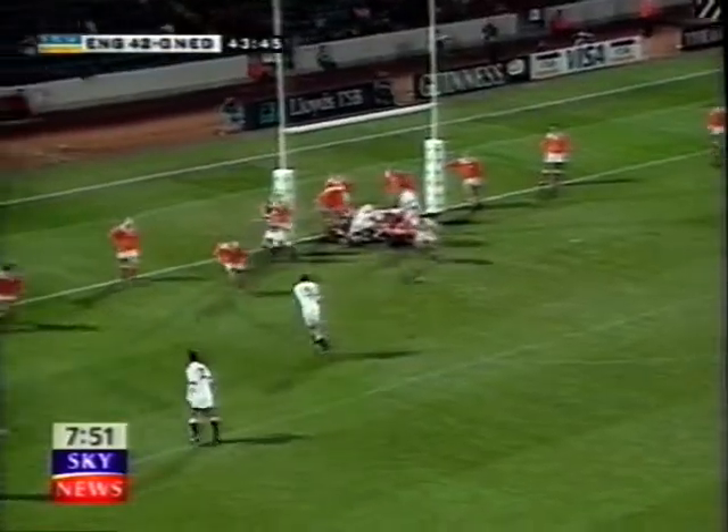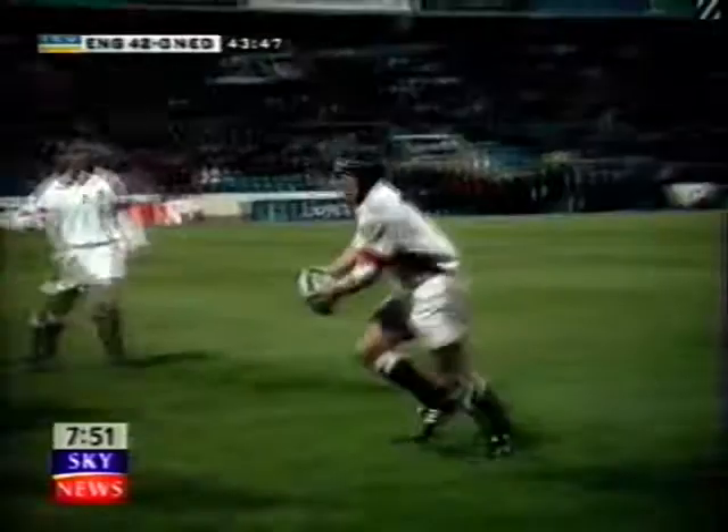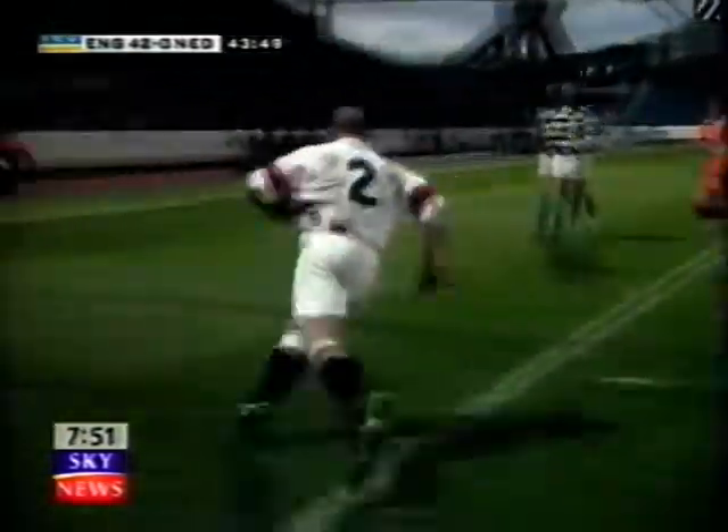England hadn't finished there. Neil Back scored two tries in six minutes, and then had a hand in Richard Cotterill's try just before half-time.